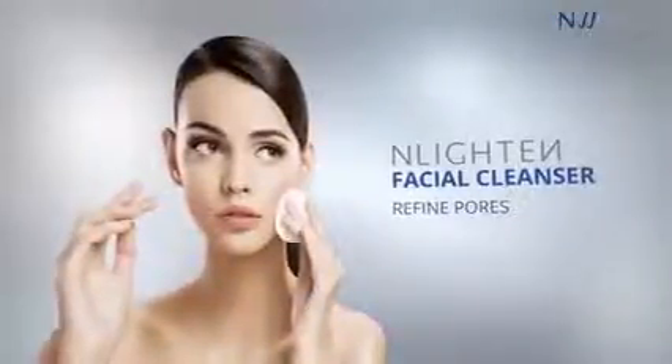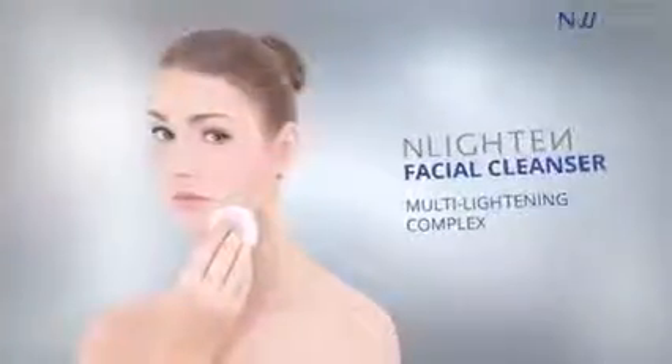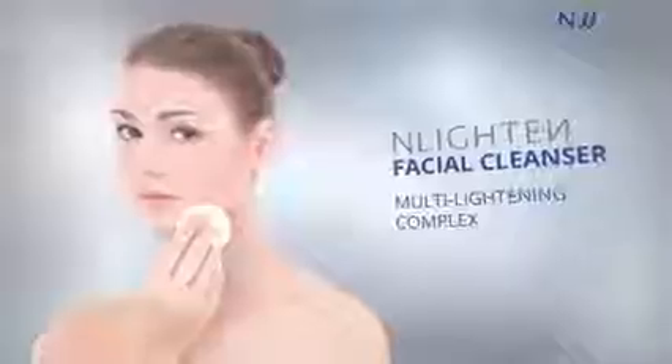Enlighten's multi-lightening complex helps inhibit melanin formation, leaving your skin light and luminous as ever.